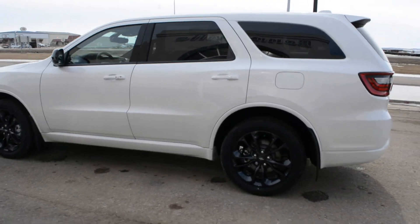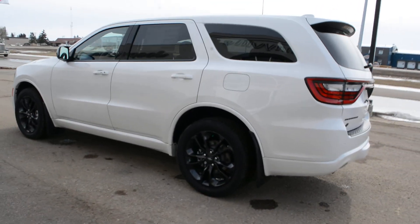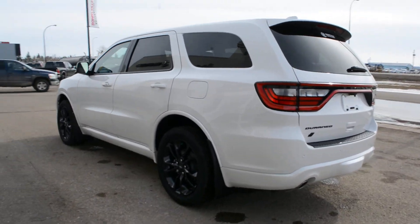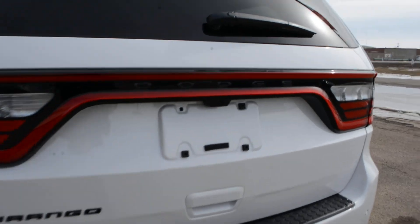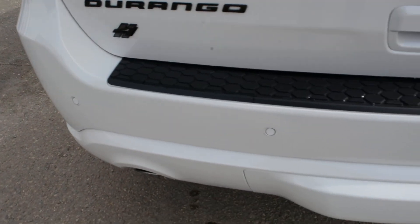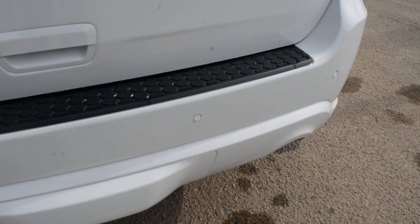Starting with the exterior, it is in a bright white paint finish, accented by blackout badging across the vehicle. Coming around towards the back, you can see it is equipped with a backup camera as well as rear park sensors across that back bumper — a few great safety features included there.